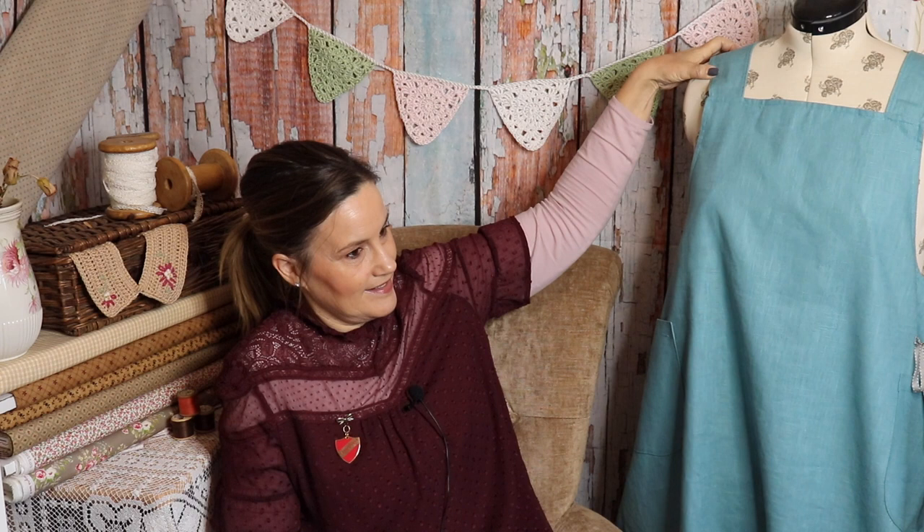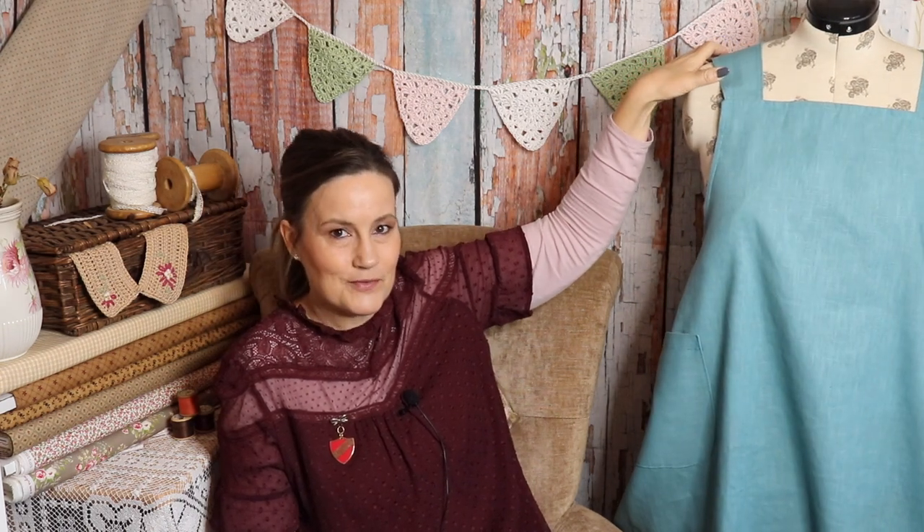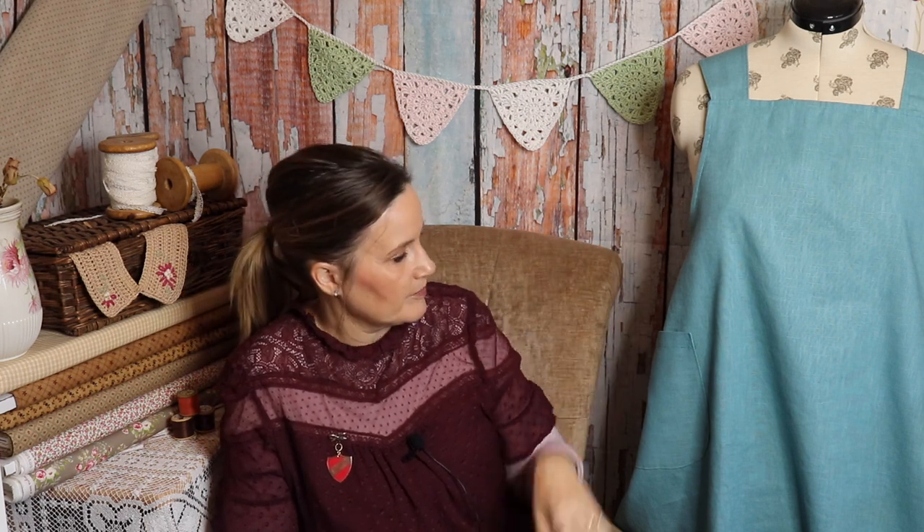The Maria Apron goes great with jeans, and because it's an apron you can wear all different types of tops underneath. I wore mine with a black roll neck. I've got some lovely fabrics to make some Frayer tops by Tilly and the Buttons to mix and match underneath it. So if you haven't tried an apron, this is a great one to start with — that's the Maria Apron by Maven Patterns.